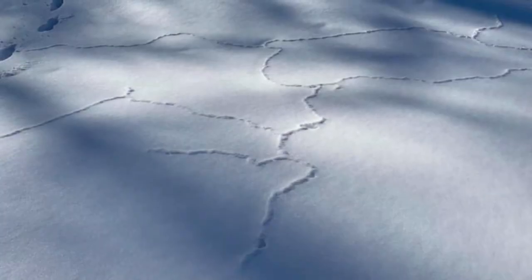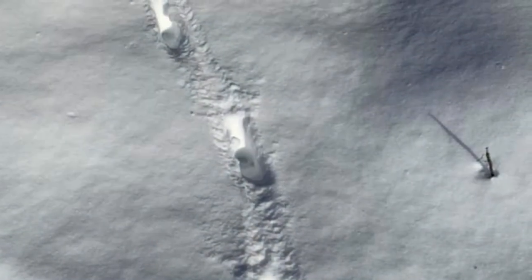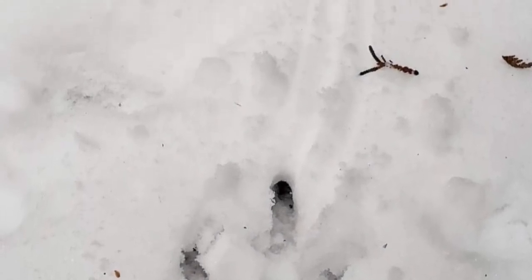Now these ones are star-nosed mole — they like to tunnel under the snow. Here we've got some tracks that belong to a white-tailed deer. Oh, and we've got some wild turkey tracks. Gobble gobble.